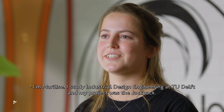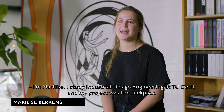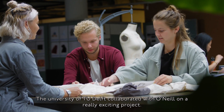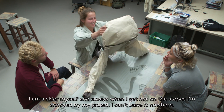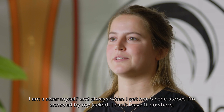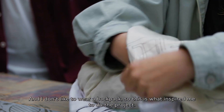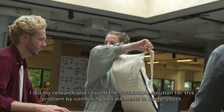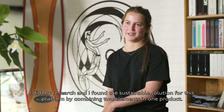I'm Mary Lise, I study industrial design engineering at TU Delft, and my project was the Jackpack — a ski jacket you can turn into a backpack. TU Delft collaborated with O'Neill on this really exciting project. I'm a skier myself, and whenever I get hot on the slopes I'm annoyed by my jacket — there's nowhere to leave it and I don't like wearing a backpack. That's what inspired me to do the project, and I found a sustainable solution by combining two elements into one product.